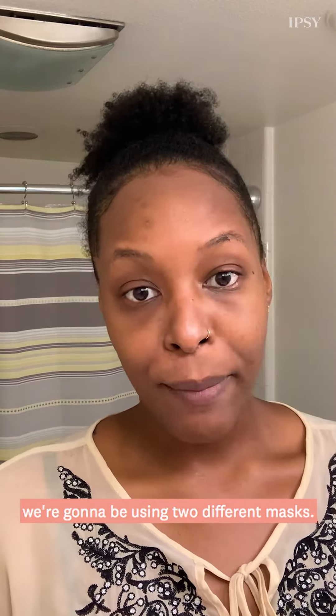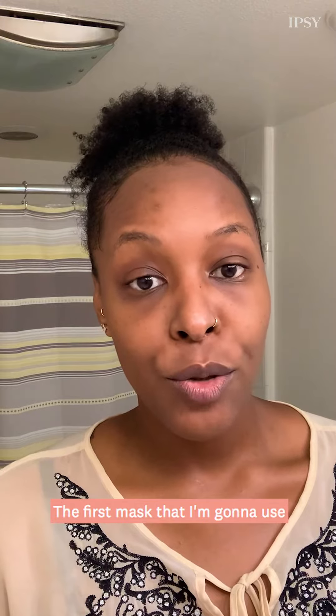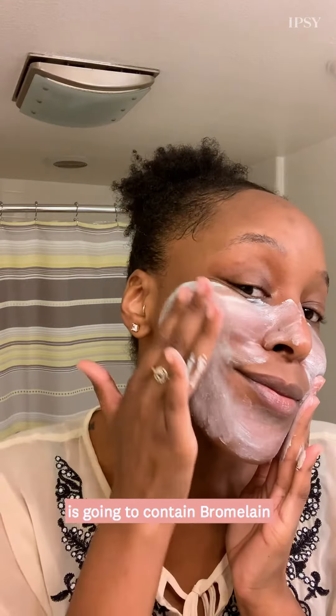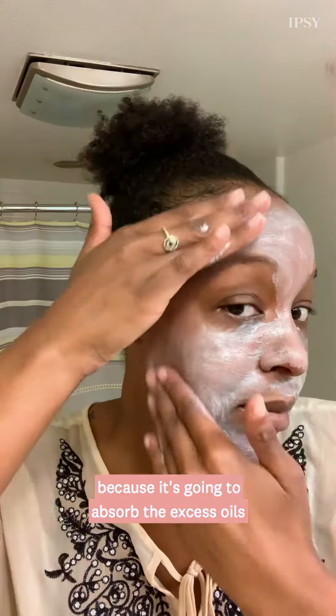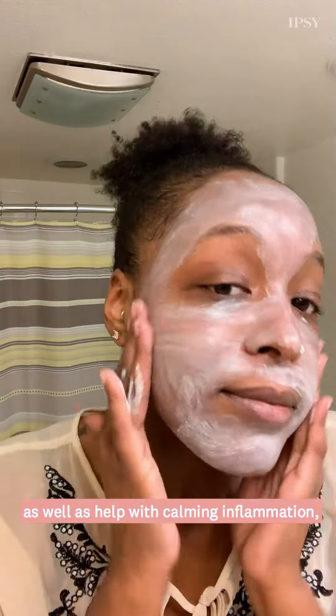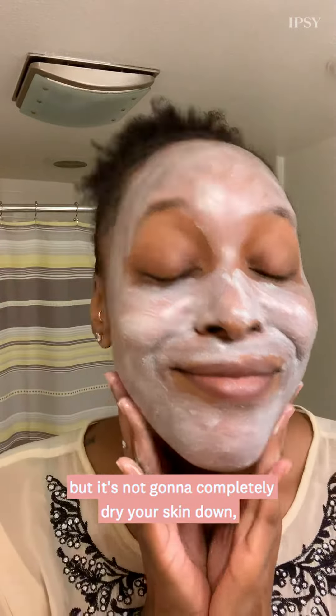For our calming acne treatment at home, we're going to be using two different masks. The first mask I'm going to use is going to contain bromelain as well as kaolin clay. I really like kaolin clay because it's going to absorb the excess oils as well as help with calming inflammation, but it's not going to completely dry your skin down like a bentonite clay would.